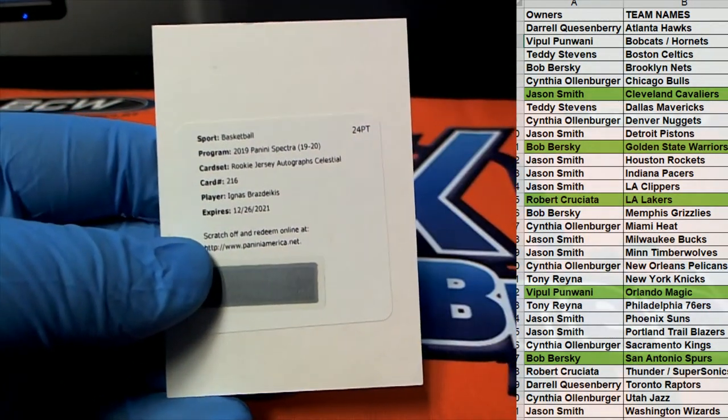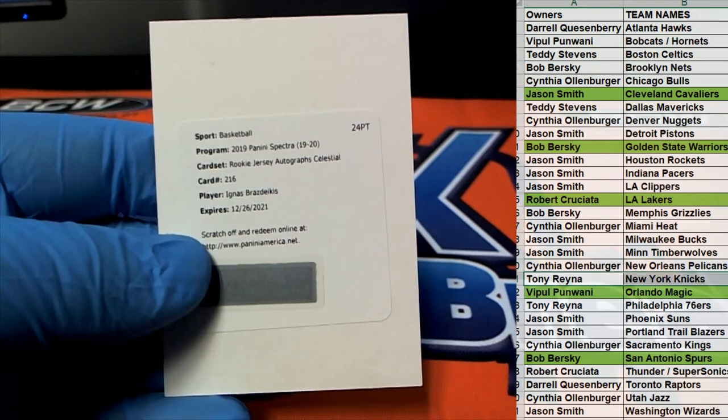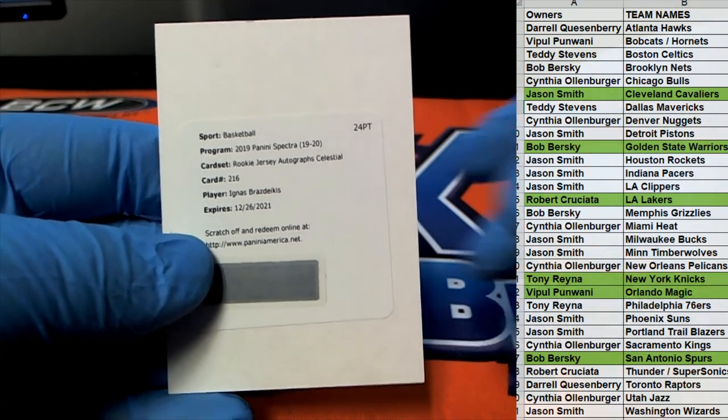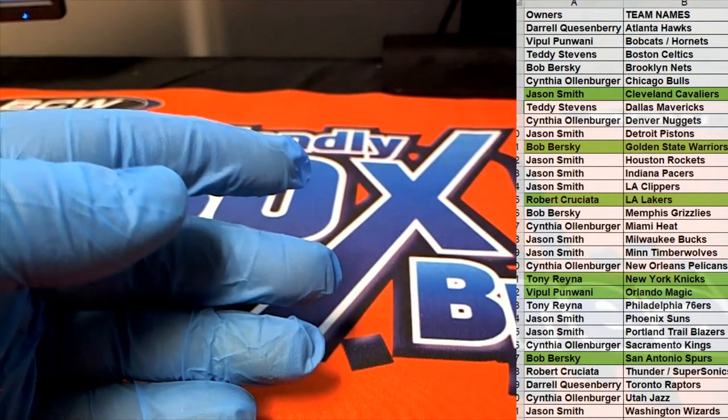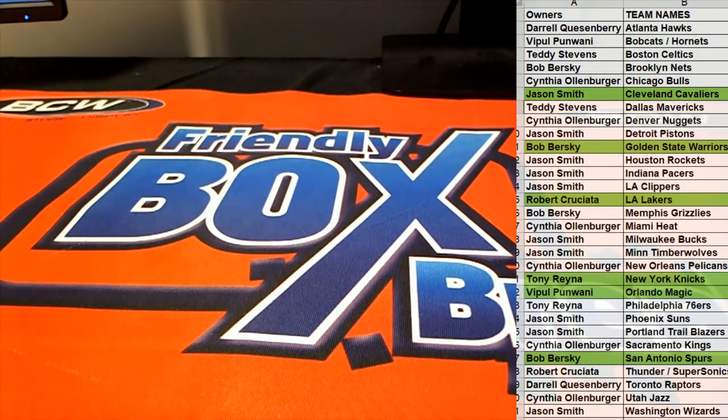Let's check the redemption — Tony R. That is coming out to you, Tony R. Very good. That is you, sir. Alright guys, Spectra Basketball is in the books. Let's do some more. And that was number 109 — thanks guys!